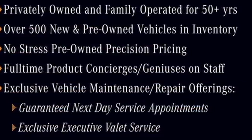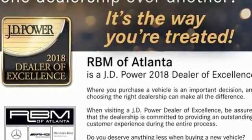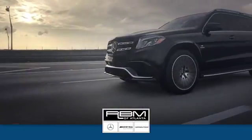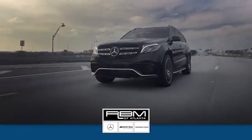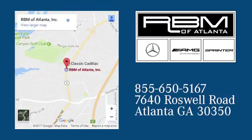Feel the power and enjoy the comfort of this opulent sports sedan today. At RBM of Atlanta in Sandy Springs, we have the best selection of new and top quality pre-owned vehicles to choose from. We are conveniently located at 7640 Roswell Road in Atlanta.